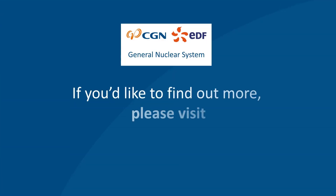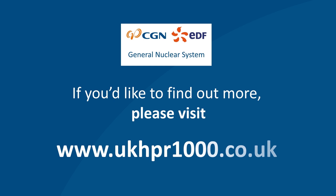If you would like to find out more, please visit www.ukhpr1000.co.uk